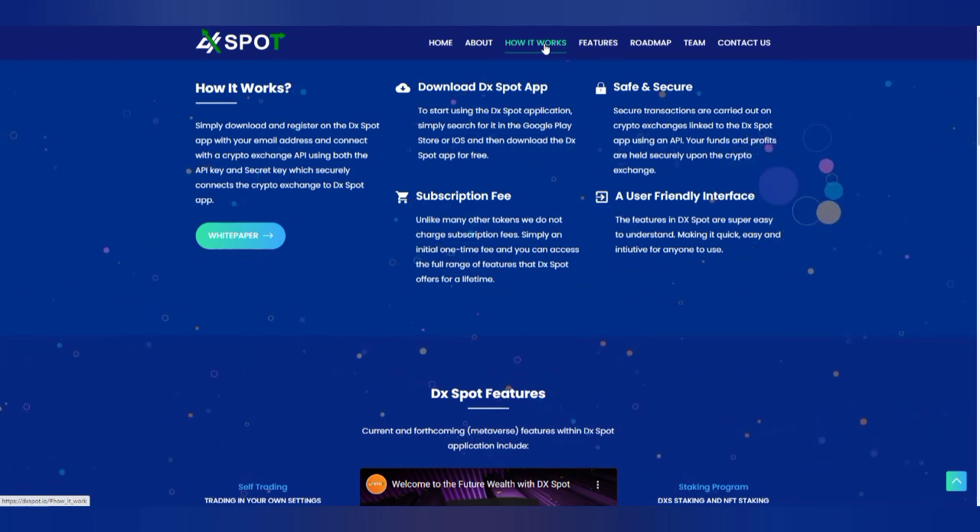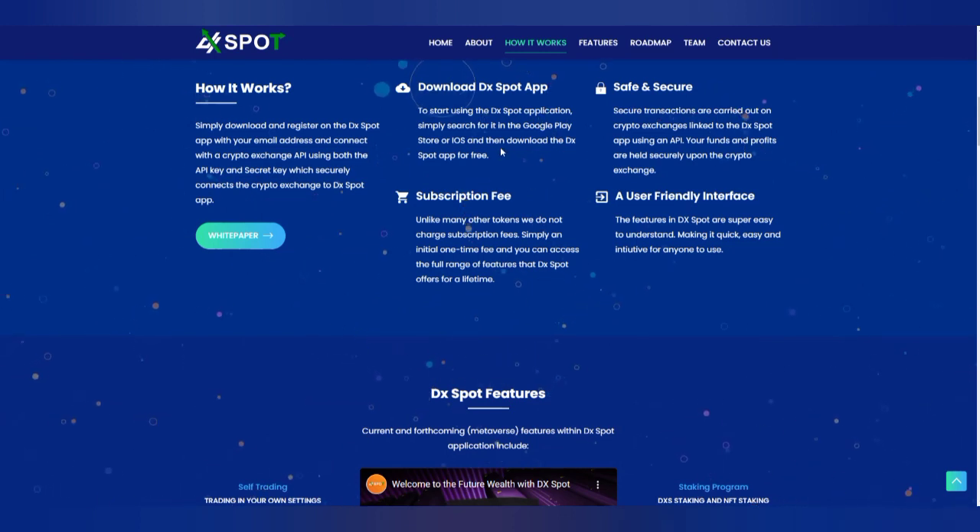It's very simple. All you need to do is download and register on the Export app with your email address, then connect with a crypto exchange API using both the API key and secret key, which securely connects the crypto exchange to the Export app.